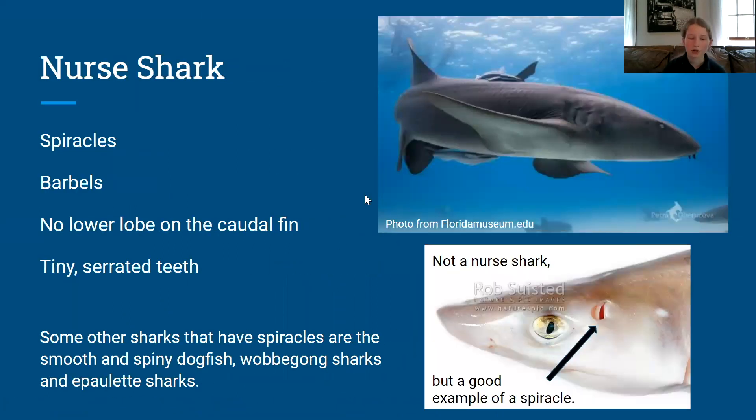Nurse sharks have spiracles, which help a shark breathe when they are not swimming. They also have barbels, which are whisker-like appendages that help the nurse shark find prey. Another adaptation is that the nurse shark has no lower lobe on the caudal fin — nurse sharks are bottom-dwelling, so the lower lobe would scrape on the ground. Their tiny serrated teeth are for eating crustaceans. Some other sharks that have spiracles are the smooth and spiny dogfish, wobbegong sharks, and epaulette sharks.